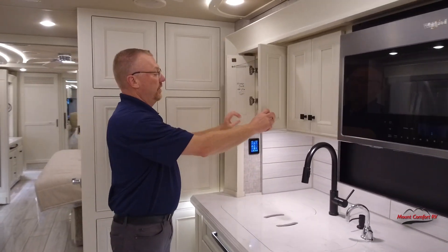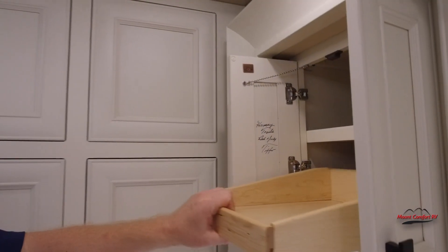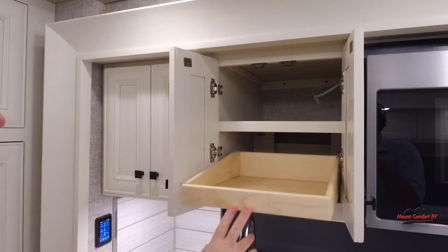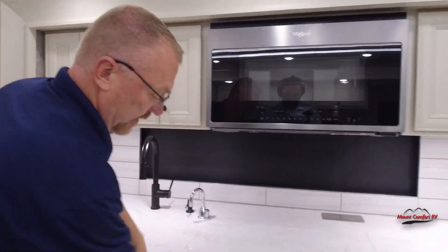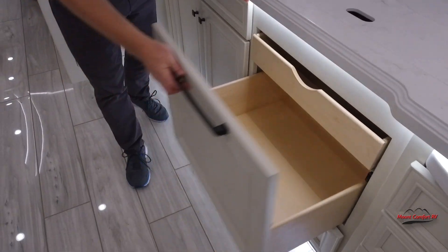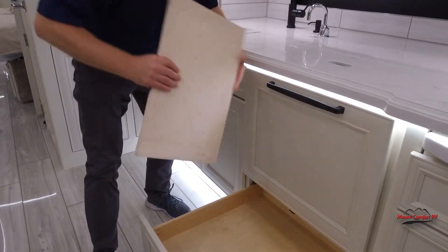Here in the kitchen we've got storage. Bob and Judy Tiffin signed this collector's item. There's a convection microwave, huge storage for pots and pans, another little drawer down here, and a little cutting board — kind of nice.